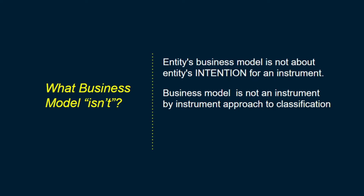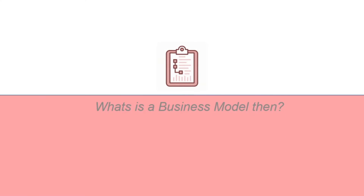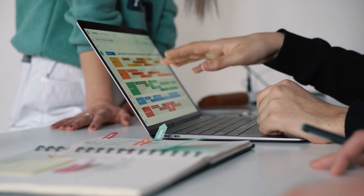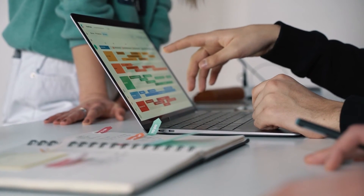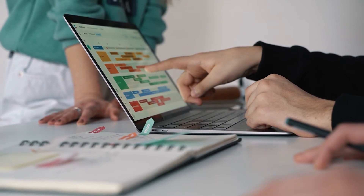Moreover, the business model does not need to be determined at a reporting entity level, which means an entity may have more than one portfolio and more than one business model for each portfolio. So what is a business model? An entity's business model is a matter of fact and not just an intention or an assertion, and it's based on how the entity generates cash flows from a particular group of assets or particular portfolio.